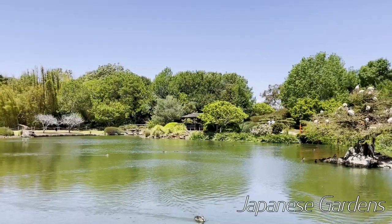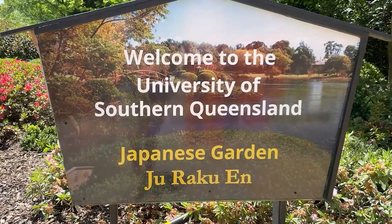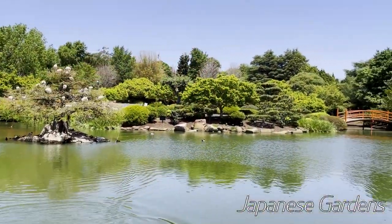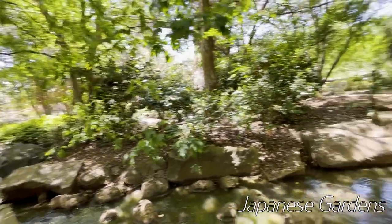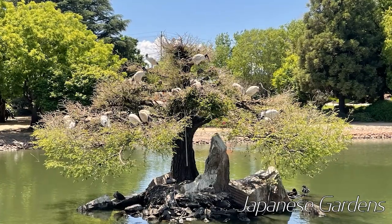If you've got the time, I highly recommend going to the Japanese gardens down near the university. Very peaceful. A lovely spot to look around for an hour or so, and there are quite a few people picnicking there as well.